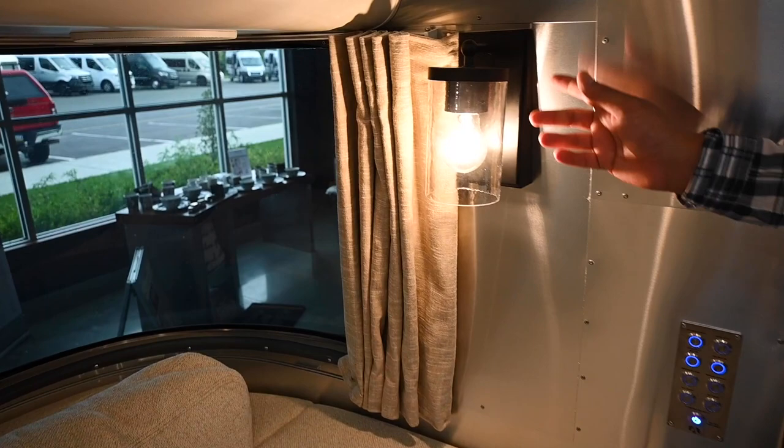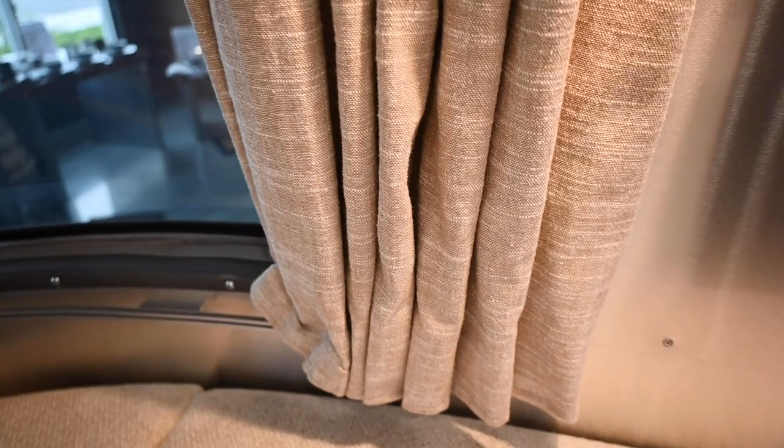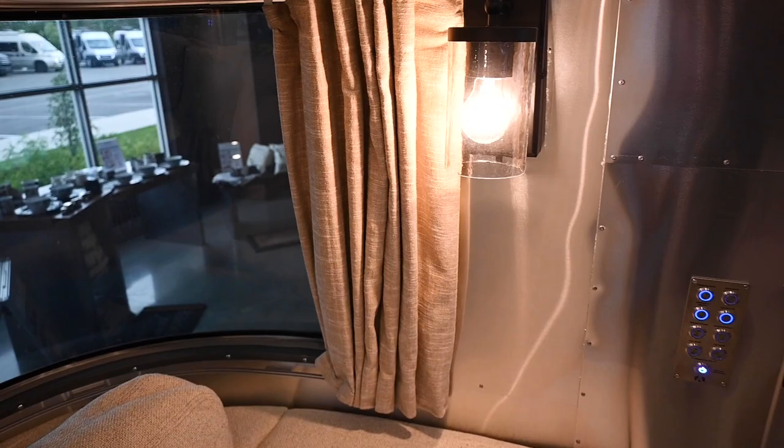The wall sconces are out of the Pottery Barn catalog but modified for RV use because they run on 12-volt DC. The blackout curtains give you a lot of privacy — they're oatmeal linen Emery curtain fabric, another catalog item that Airstream and Pottery Barn collaborated on.